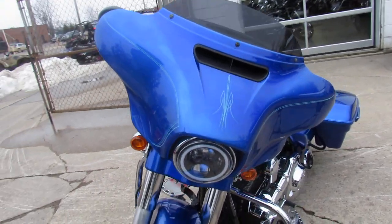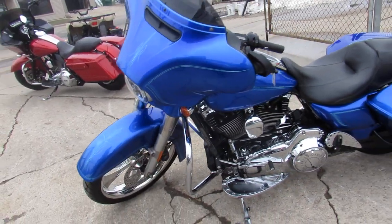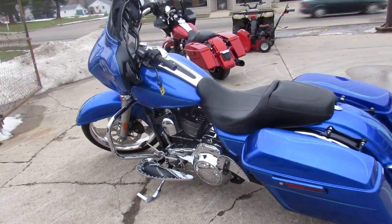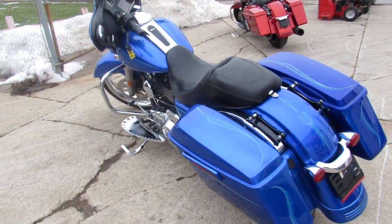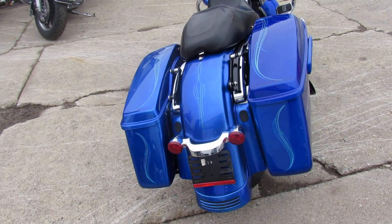This one here is a 2014 Street Glide Special for sale. It's got the 21 inch chrome front wheel, which really sets off the electric blue custom paint. Over 30,000 invested in this bike. Screaming Eagle air intake, chrome all over the motor — it's just a real head turner.